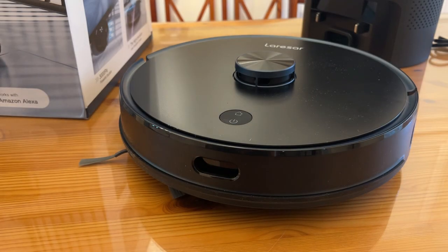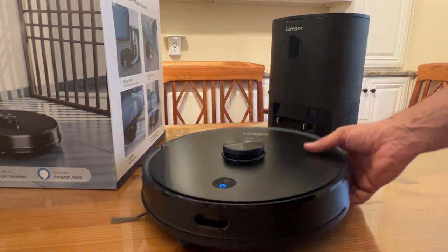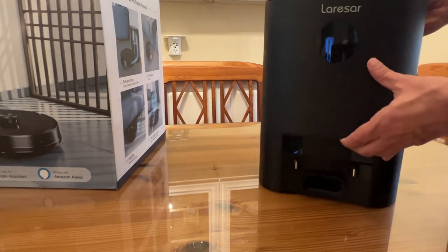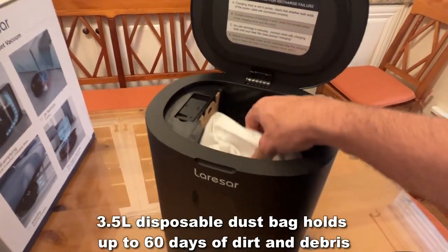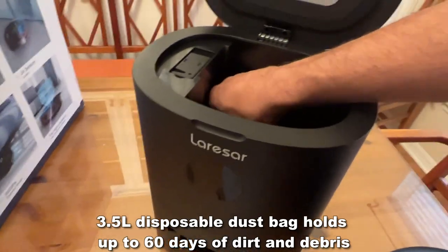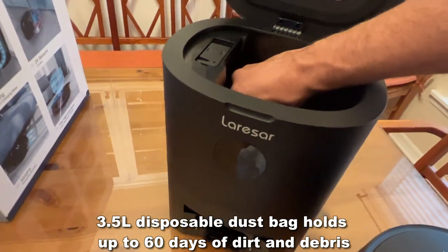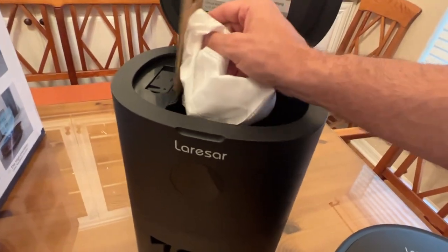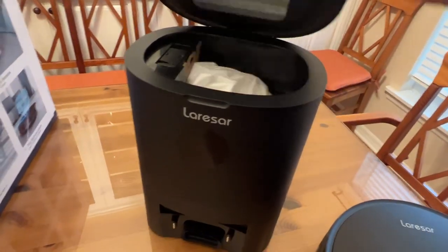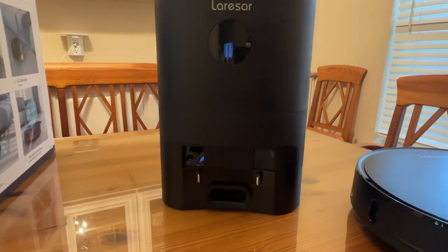It comes with a quick start guide written in easy-to-understand English with diagrams. It shows you how to use the app, which is pretty self-explanatory. This is the dustbin itself — self-emptying — and you can empty it out every once in a while by taking it out. It has a nice brush for cleaning any debris, and there's a canister and filter inside as well. Replacing the dirt bin is very easy — it slides right in. It's self-charging with a great powerful lithium-ion battery built to last.